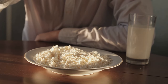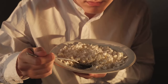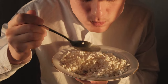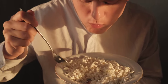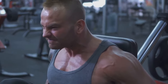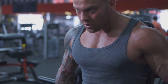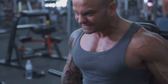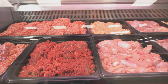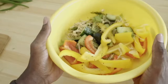While a calorie surplus is essential for bulking, the macronutrient composition of your diet is equally important. Macronutrients — protein, carbohydrates, and fats — provide your body with the building blocks it needs for muscle growth and overall health. Protein is the most crucial macronutrient for building muscle, providing the amino acids necessary for muscle protein synthesis. Aim to consume around one gram of protein per pound of body weight per day. Good sources of protein include lean meats, poultry, fish, eggs, dairy products, legumes, and tofu.